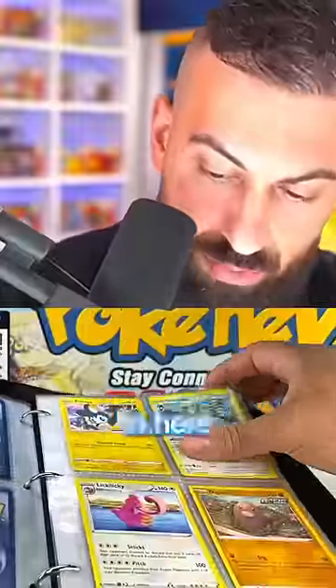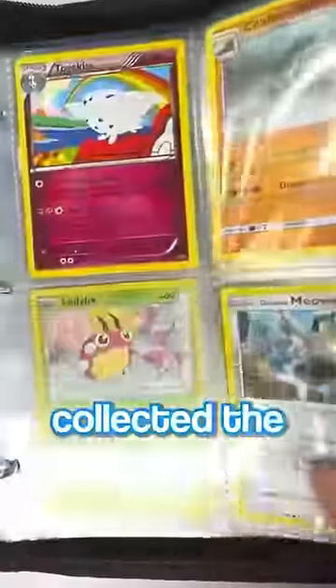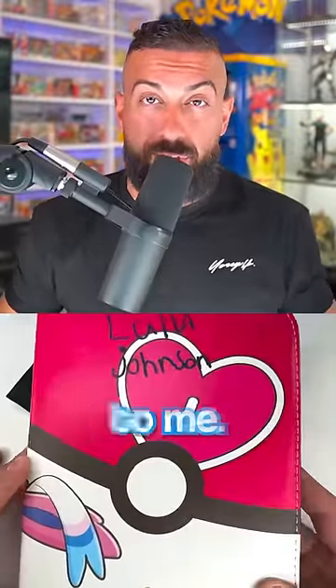Next up, I found someone's personal binder in here with tons of really cool cards inside. It was really awesome to see how they collected the cards in there, and the offer still stands — I will give this binder back if they reach out to me.